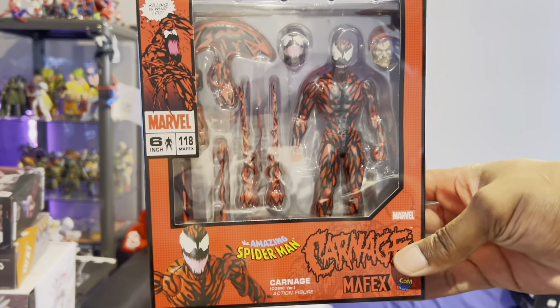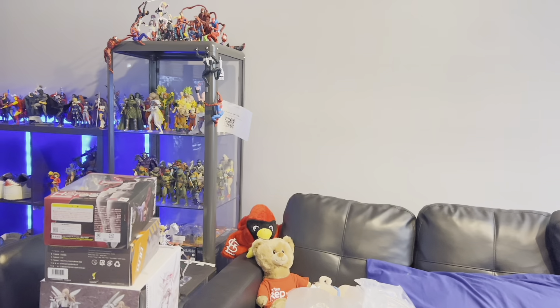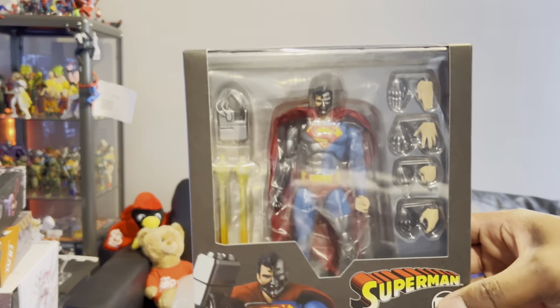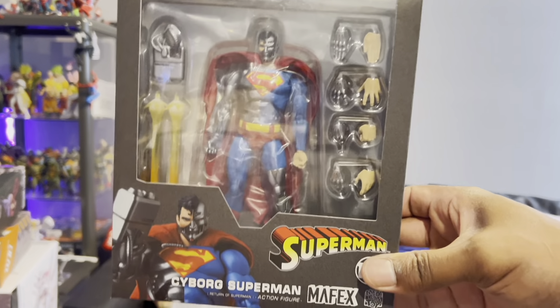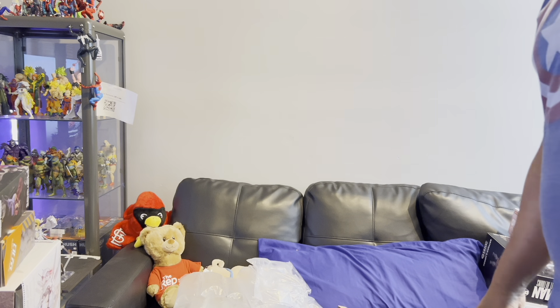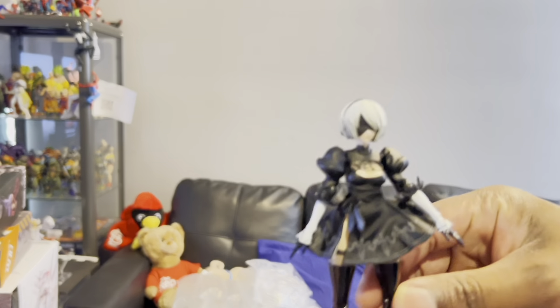I got the Madelyne Pryor figure from Marvel Legends X-Men '97. I got a second Mafex Carnage — I already have one up there attached, but sometimes I double up on things. I also got the Cyborg Superman from Return of Superman — it went on super cheap sale at BBTS and they pretty much immediately sold out after that, so I was able to grab one.